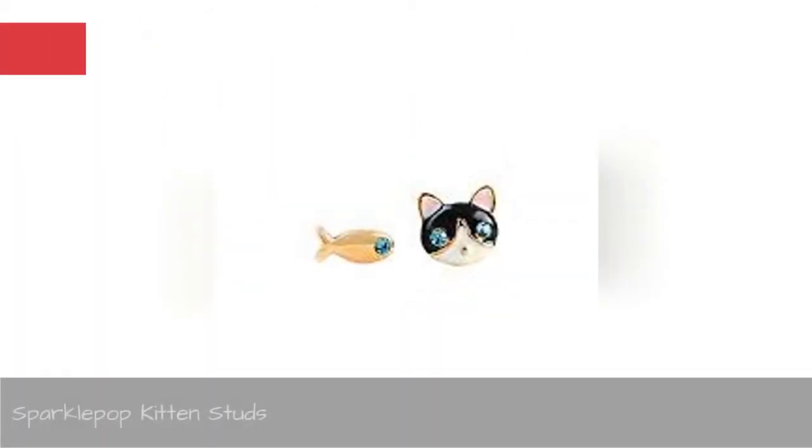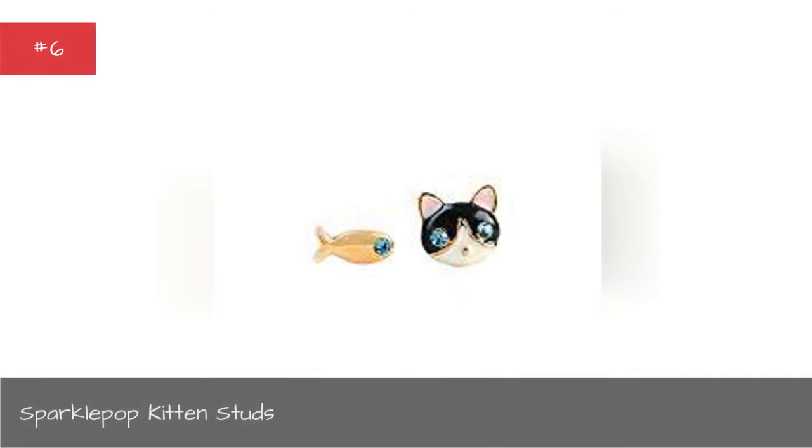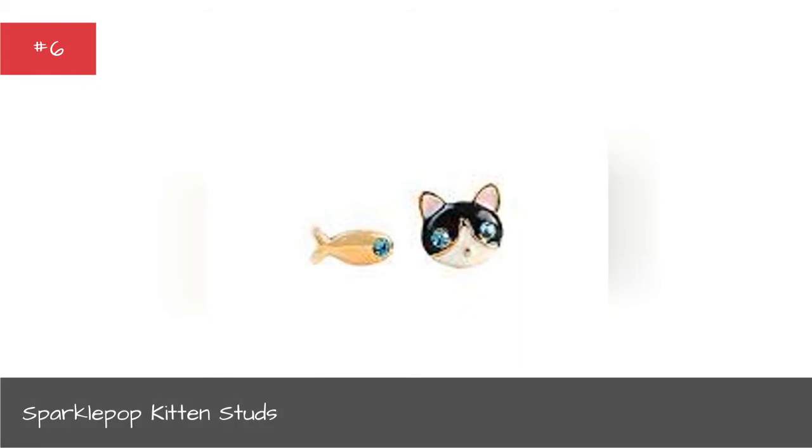Sparkle Pop Kitten Studs. These cute studs are also a way to give back to the cat community. A portion of the proceeds from sales go to no-kill animal shelters.